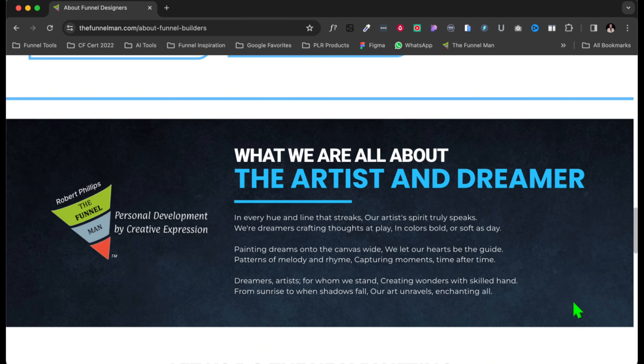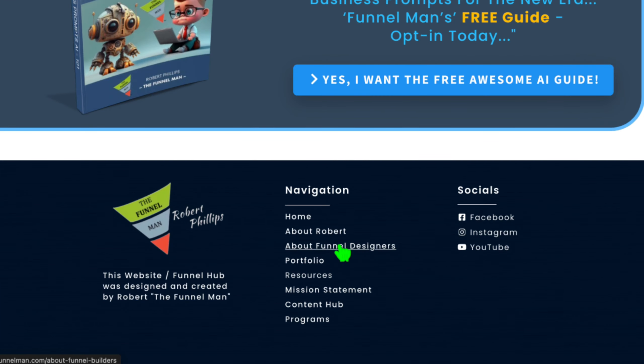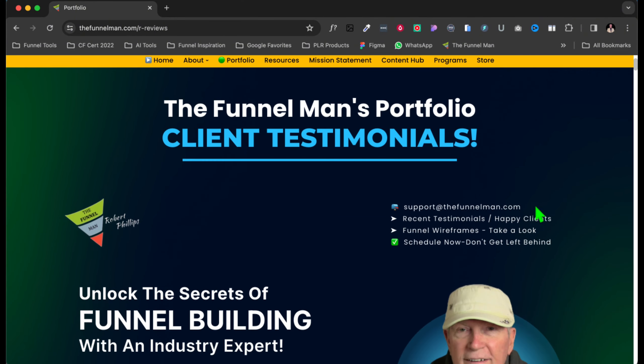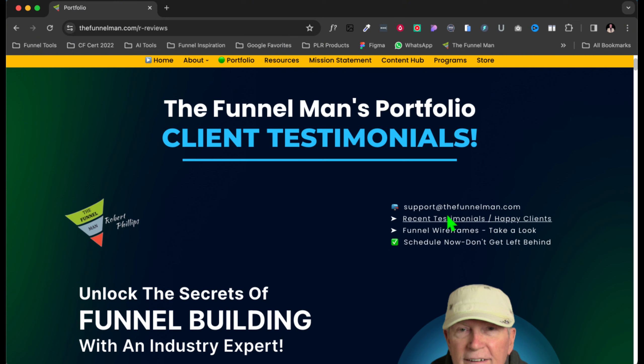Let's go to the About Funnel section — click there. We are personal development creativity through funnels. You can put all this in here: how long you've been online, all the things that you've been doing. Let's go to Portfolio. You can put everything on here — I've got my portfolio on here. Here's my portfolio. I've got different links here if you want to get somewhere quickly.